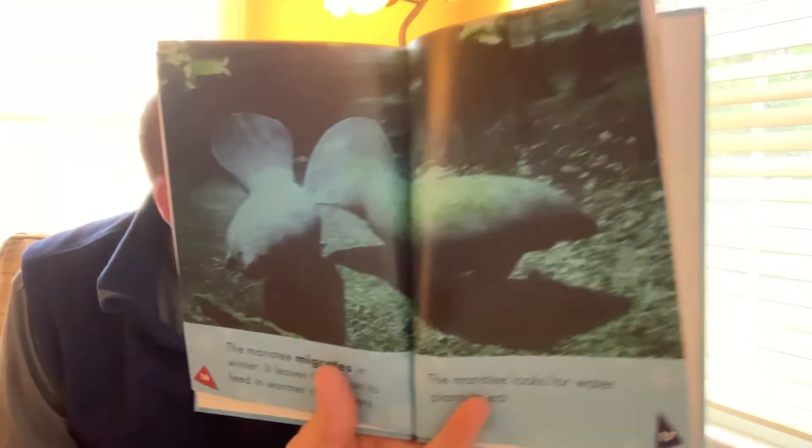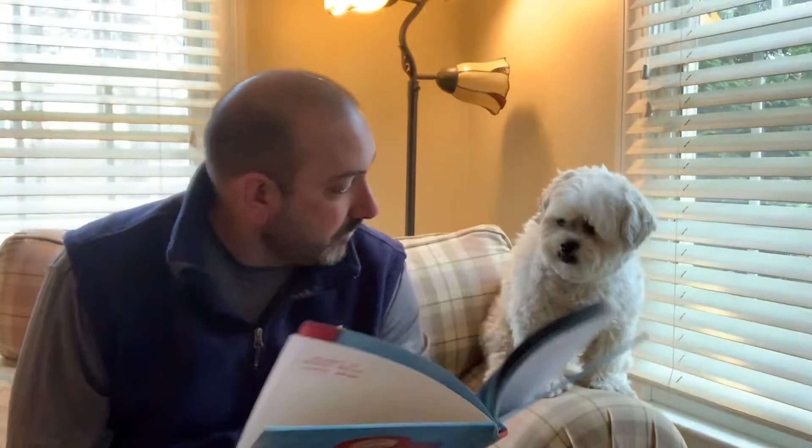The manatee migrates in the winter and leaves the ocean to feed in warm river waters. The manatee looks for water plants to eat. The manatee uses its flippers to dig up plants and roots, and then it grinds plants with its flat teeth.